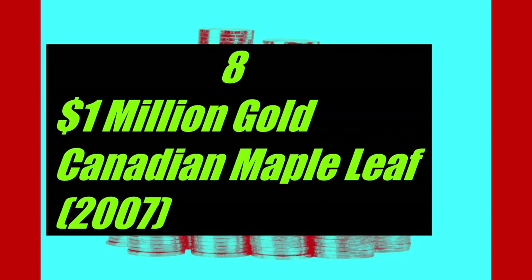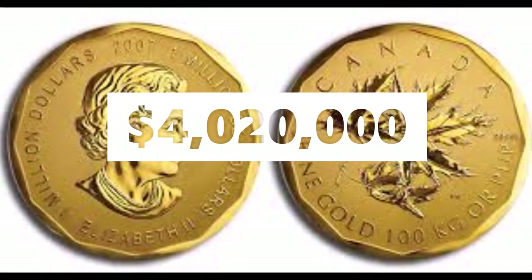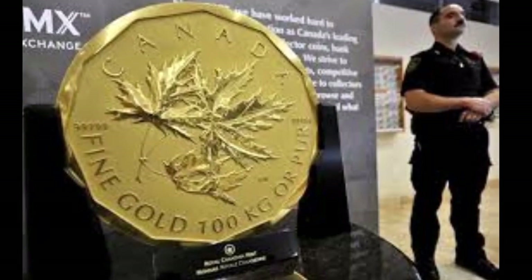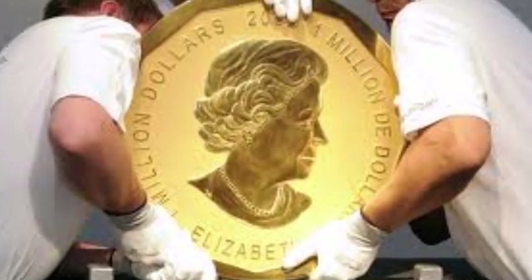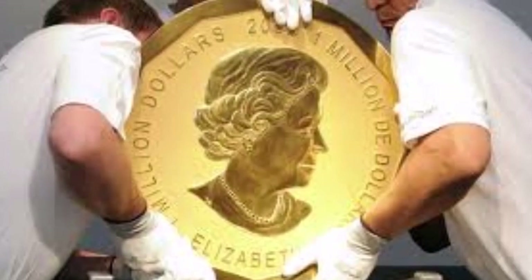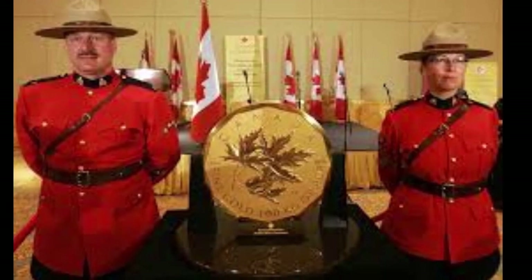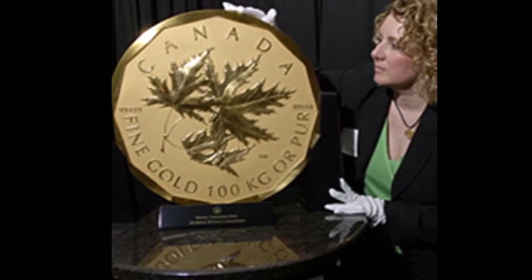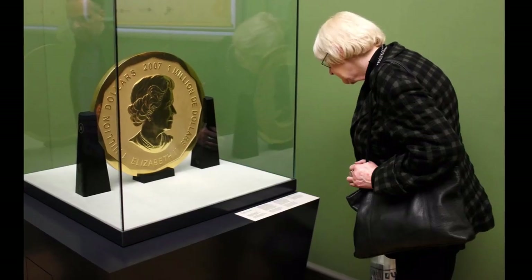Number 8: the One Million Dollar Gold Canadian Maple Leaf, year 2007. Selling for an eye-watering $4,020,000 in June 2010 by the Dorotheum auction house in Vienna, Austria, the Gold Maple Leaf coin is one of the most expensive coins in the world. It was the first million-dollar coin produced by the Canadian Mint in 2007, created to promote the Royal Canadian Mint's 99.999% pure Troy ounce gold.